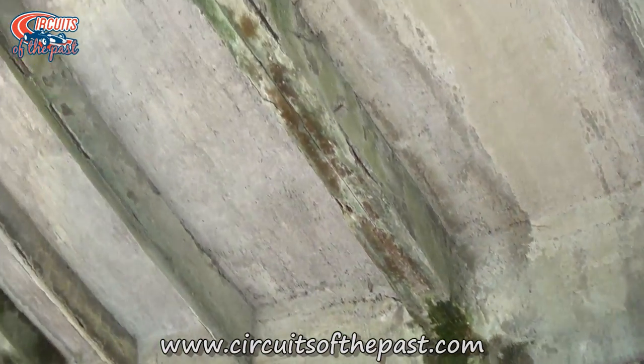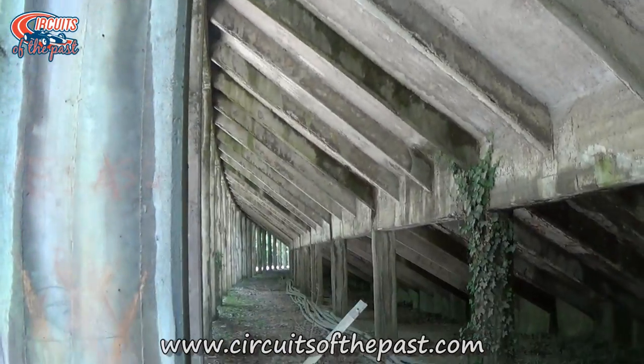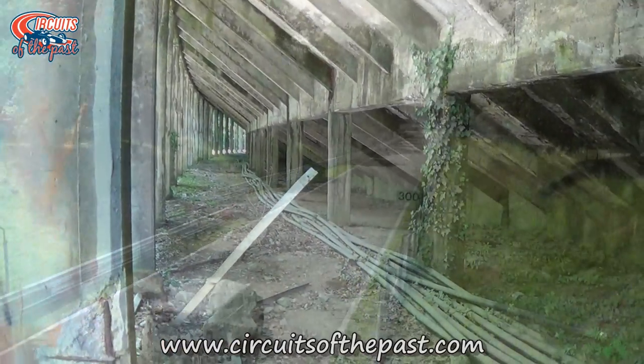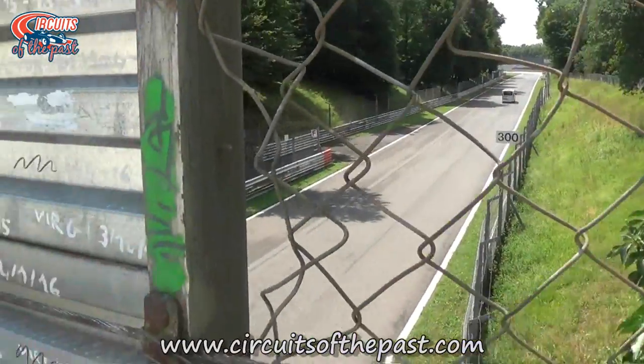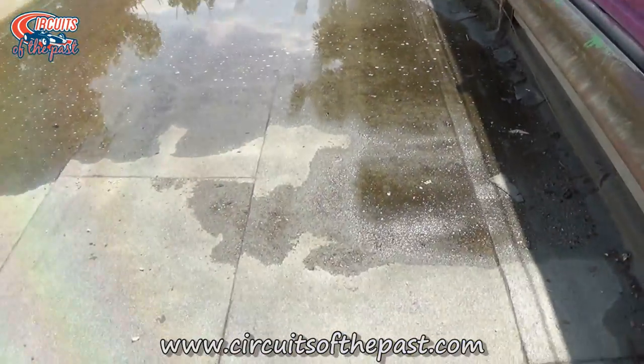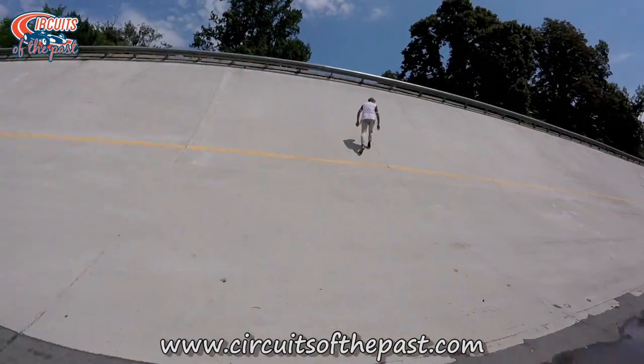Here we have a nice look at the structure of the banking. Now we're back on the Monza banking where Yuri and Hermann will continue their bicycle ride around the oval. But before they do that, they first attempted to climb it.